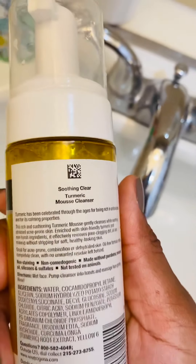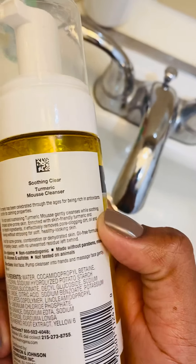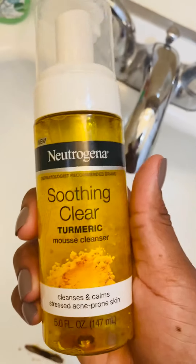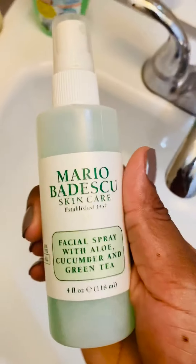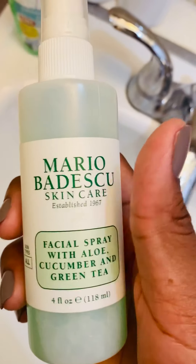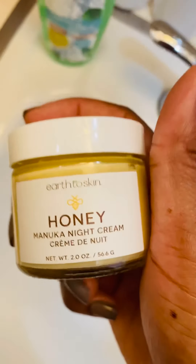As you can see on the back, it says turmeric has been celebrated through the ages for being rich in antioxidants and for its calming properties. I really do like it — it makes my skin glow and feel really refreshed. And like I said, I complement it with this facial spray. I've been using this forever; it just makes my skin feel really hydrated. And the Honey Night Cream just makes my skin feel super duper soft.